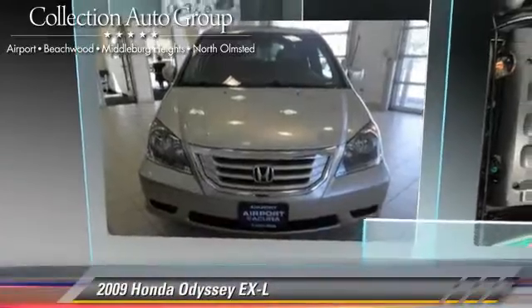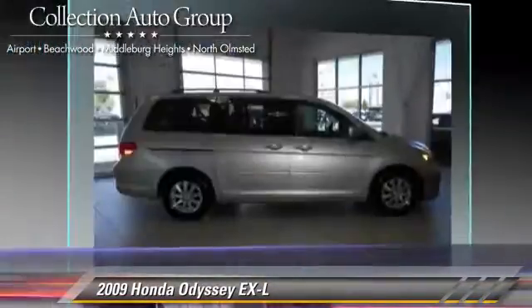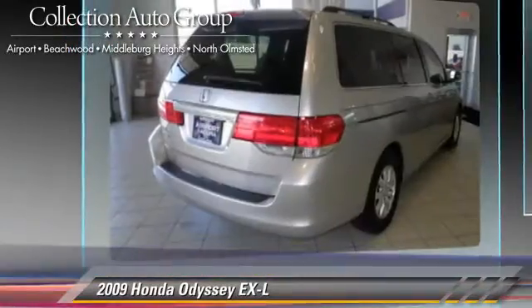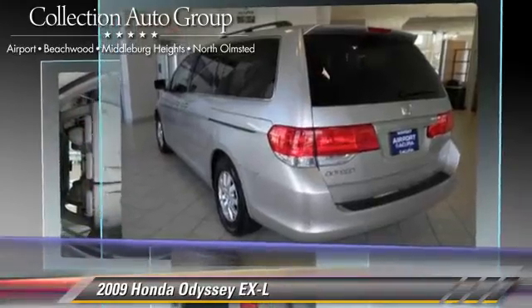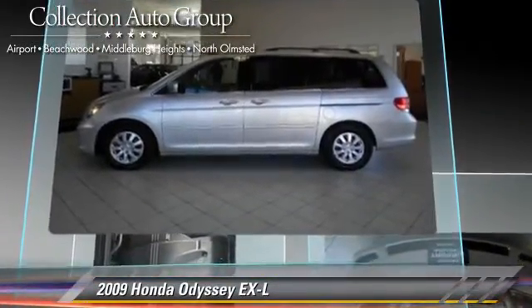The 2009 Honda Odyssey EXL, powered by a 3.5-liter V6 engine, with a 5-speed automatic transmission. This vehicle, with fewer than 70,000 miles on the odometer, gets up to 23 miles per gallon. This Honda features powered door locks,